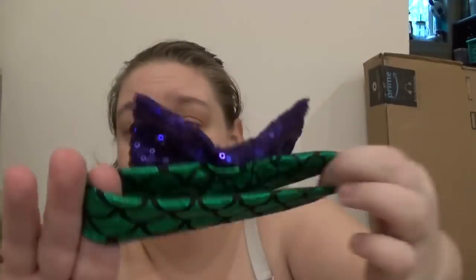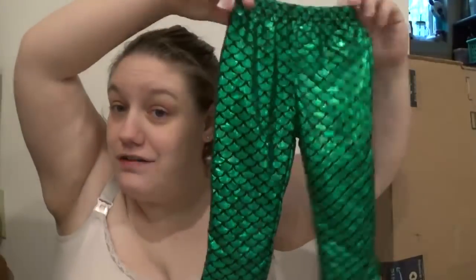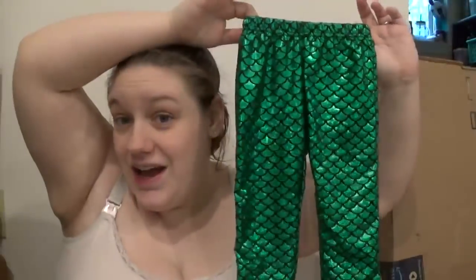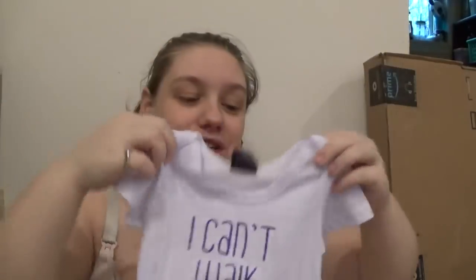It's this little headband — it's got a mermaid scale band with this purple sparkly bow, and it's so cute. It came with these pair of pants which match the bow. Oh my gosh, it's so adorable, and it came with this shirt that says 'I can't walk, I'm a mermaid.' I just thought that was the cutest little outfit. I put it on my registry, and Valerie so generously bought it for me. I'm trying to keep it up off the floor because it is white, but moving on.